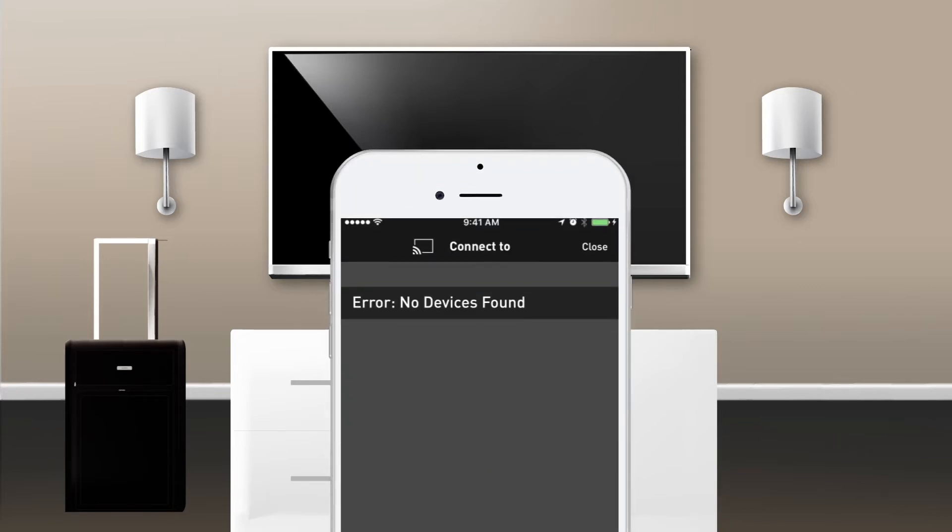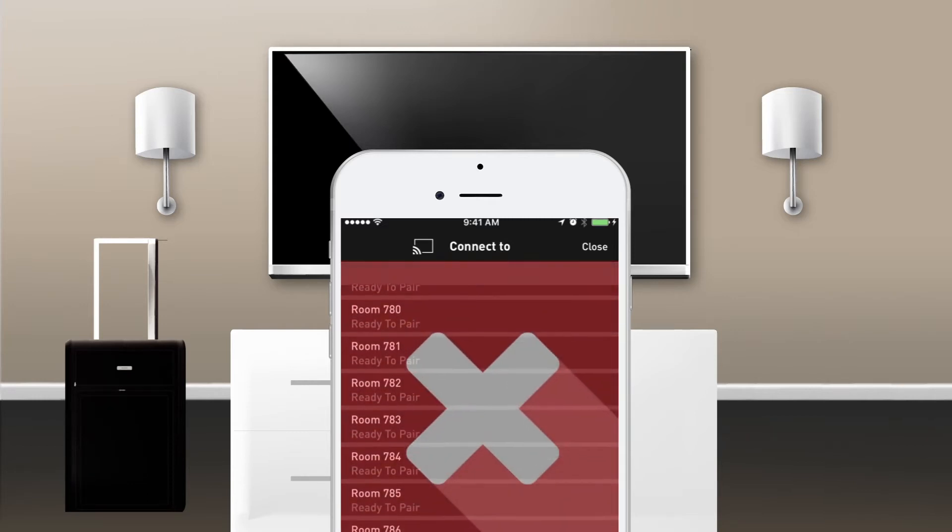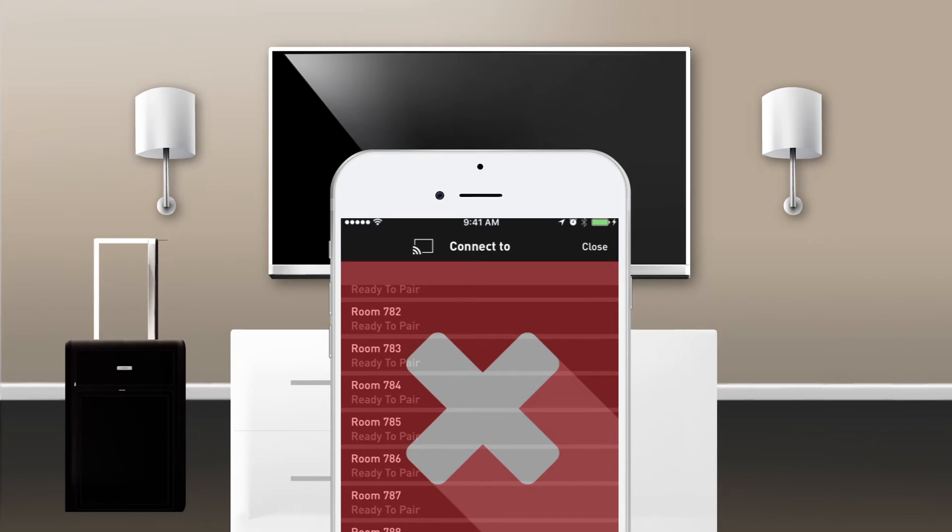For privacy and security reasons, these devices can be blocked from streaming over a hotel's Wi-Fi network. Without these restrictions, a guest could accidentally stream content to a TV in any room.